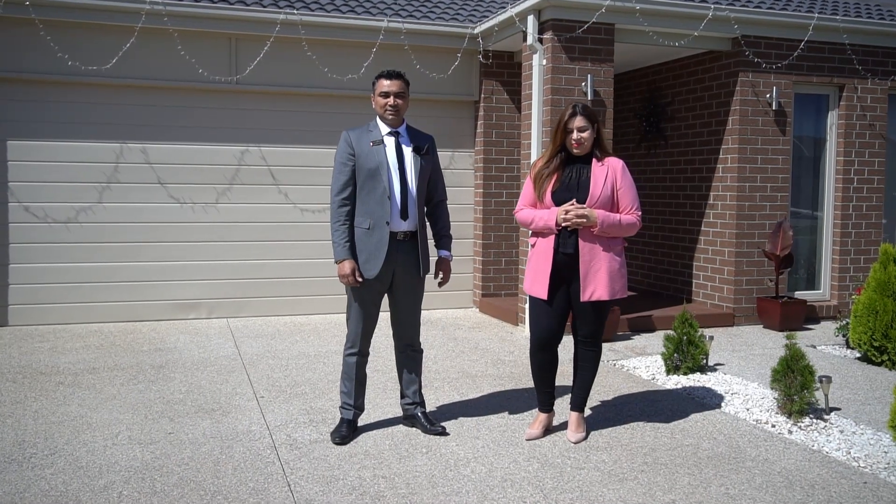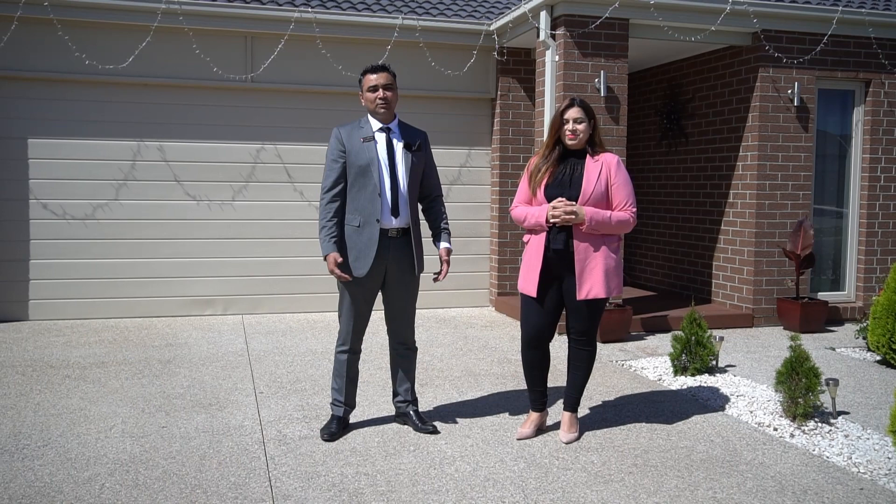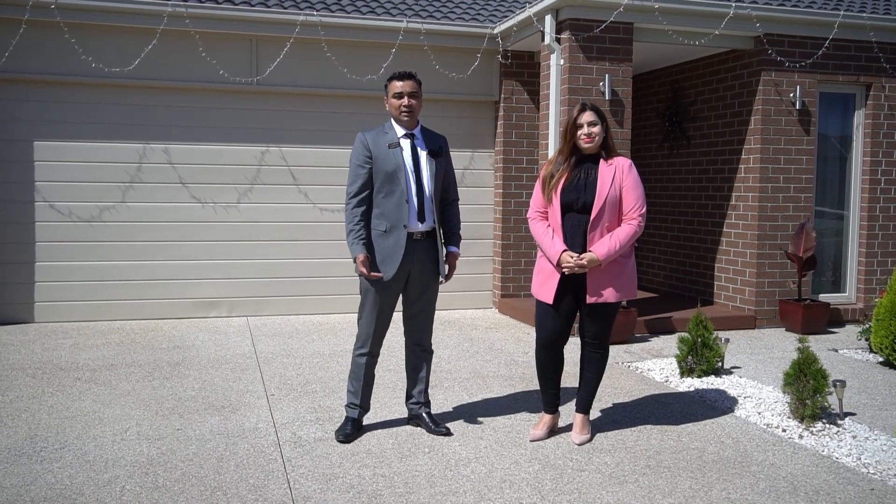Hi, my name is Harpreet Walia of Fletcher's Real Estate. Hi, I'm Noreen from Fletcher's Wilton Real Estate. We're here to welcome you to 35 MacDougall Place in Tragnina. It's a four bedroom family-friendly home. Please come along and have a look.